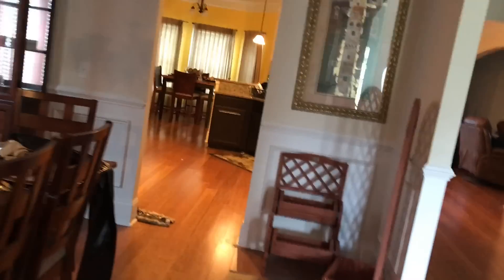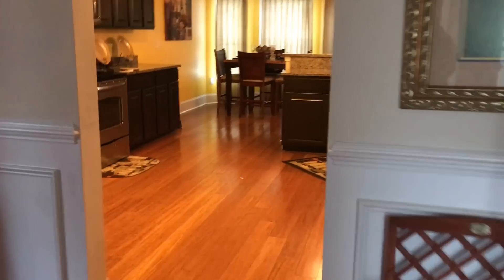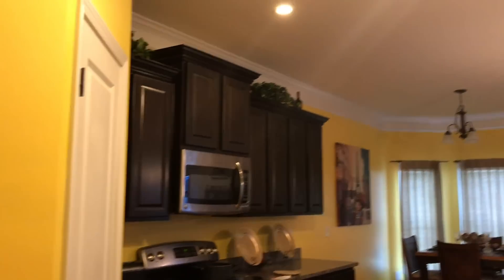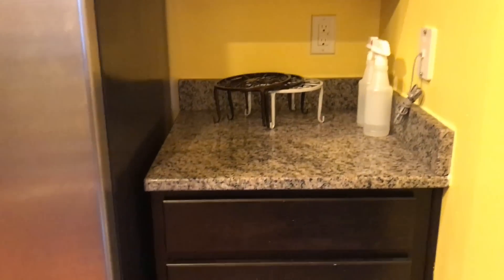You can either go up the stairs or you can go to the kitchen, so we're going to go to the kitchen. There's a lot of cabinet space. All the decorations that were left were Michael's aunt's decorations. It came with a dishwasher, garbage disposal, stove, and microwave. And she has a pantry — it's pretty big, big enough for me to fit in. And then there's the lights.